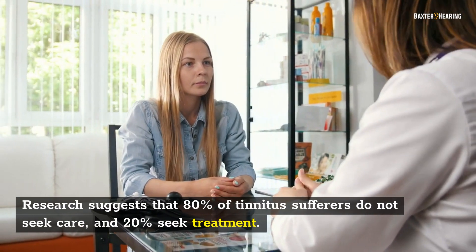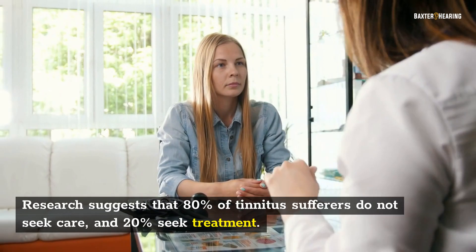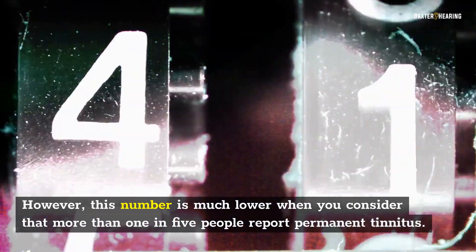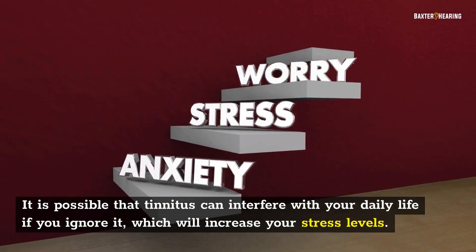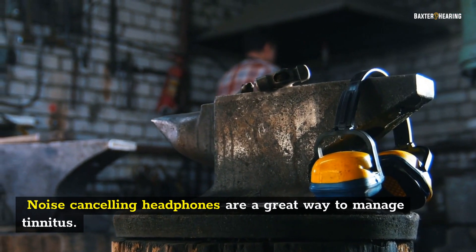Research suggests that 80% of tinnitus sufferers do not seek care, and only 20% seek treatment. This number is significant when you consider that more than 1 in 5 people report permanent tinnitus. It is possible that tinnitus can interfere with your daily life if you ignore it, which will increase your stress levels. Noise-canceling headphones are a great way to manage tinnitus.